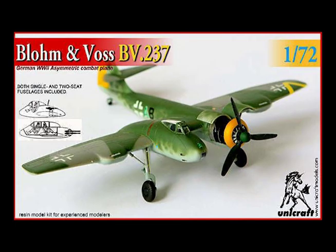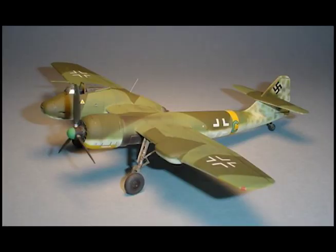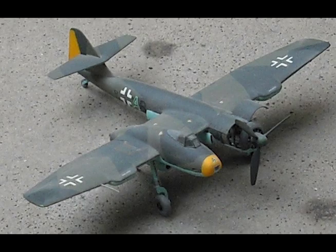Armament: two MG-151s and two MK-103s. Bomb load: 9 SC-70s, or 2 SC-250s, or 1 SC-1000.